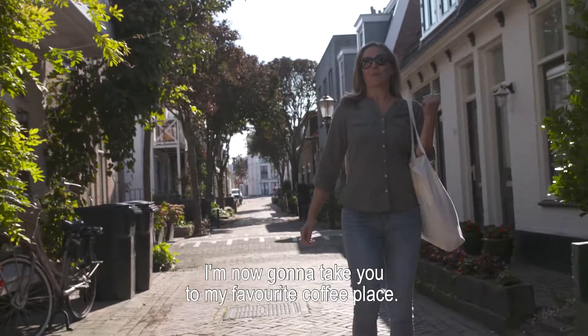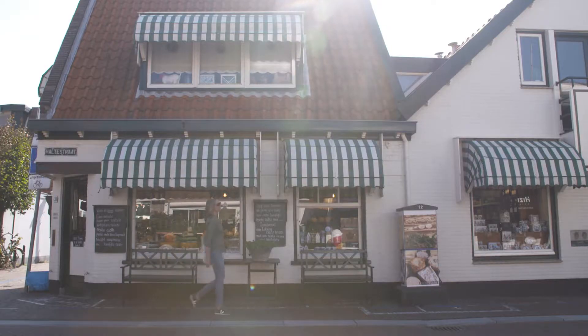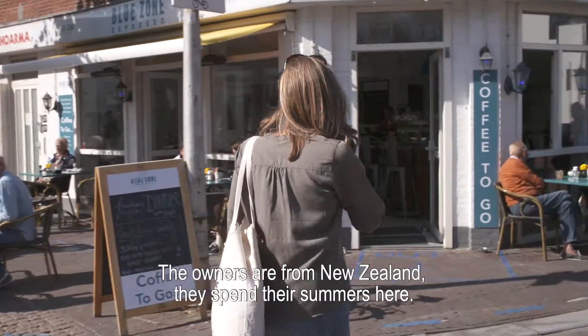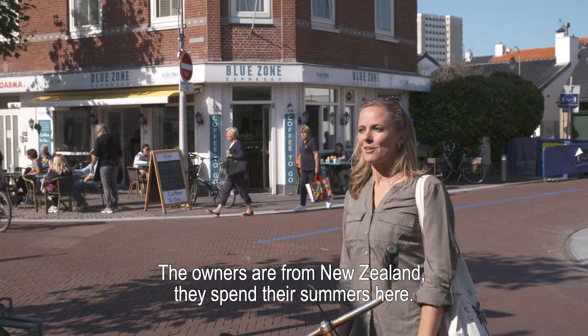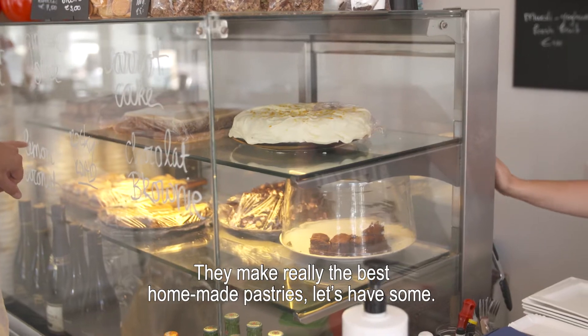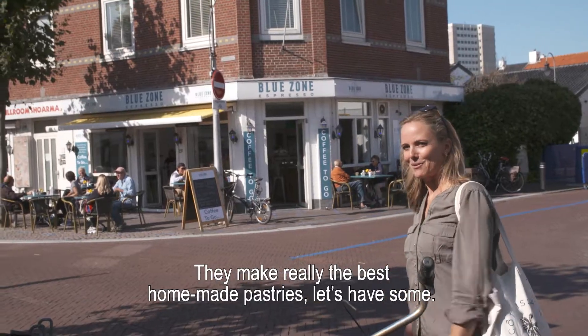I'm now going to take you to my favorite coffee place. This is Blue Zone Espresso — a lot of locals come here. The owners are from New Zealand; they spend their summers here and then go back to New Zealand in the winter. They make really the best homemade pastries. Let's have some.